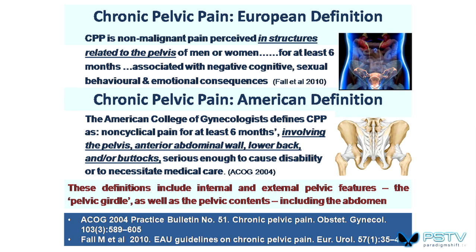We need a couple of definitions — a European definition and an American definition. It needs to have been around for at least six months to qualify as chronic, and it needs to be related to the structures related to the pelvis. That's from the European Urology Journal. The American definition also requires six months and talks about it involving the pelvis, the anterior abdominal wall, lower back, and or buttocks.